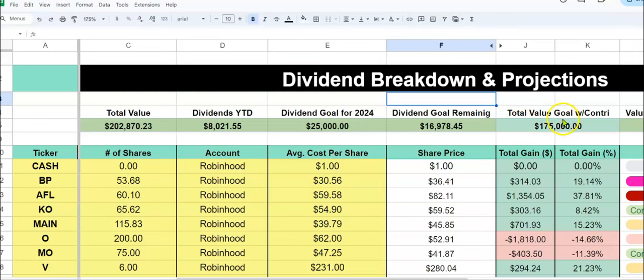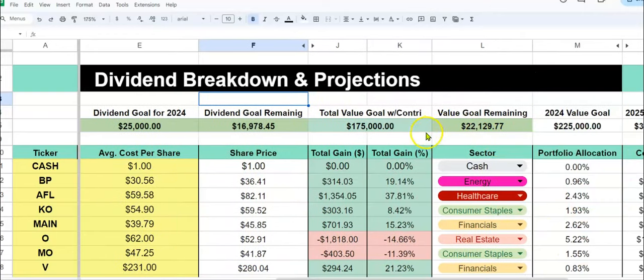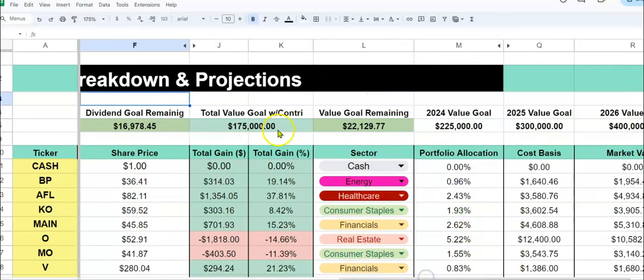Our goal for 2024 — and if you watched our 2024 financial goals video — was to get $175,000 in the taxable accounts. With contributions, tax refund, a small bonus, and just the market — have you guys been looking at the market? It has been doing outstanding. Do I think it's overvalued? Absolutely, I do. However, I don't time it; I continue to just dollar cost average. I don't know what it's going to do, but long term we believe in our positions and we will continue to buy and hold. So we smashed this goal quickly — the $175,000 goal was smashed within about a month and a half, especially once we got the tax refund and all of that.